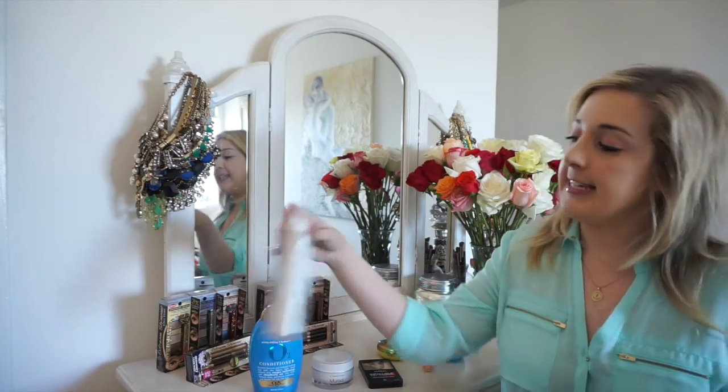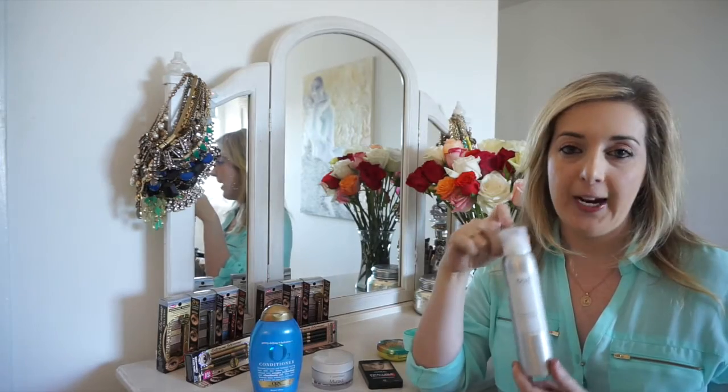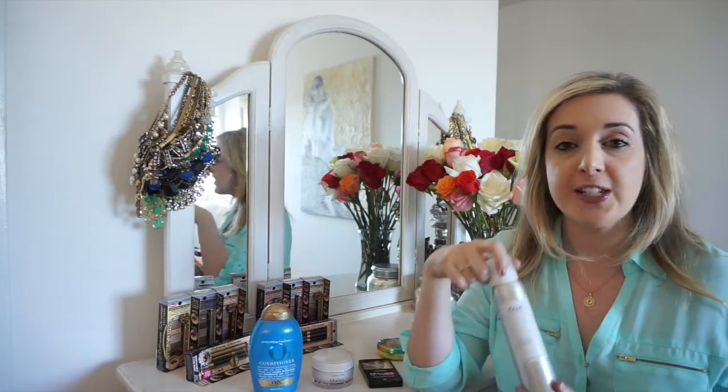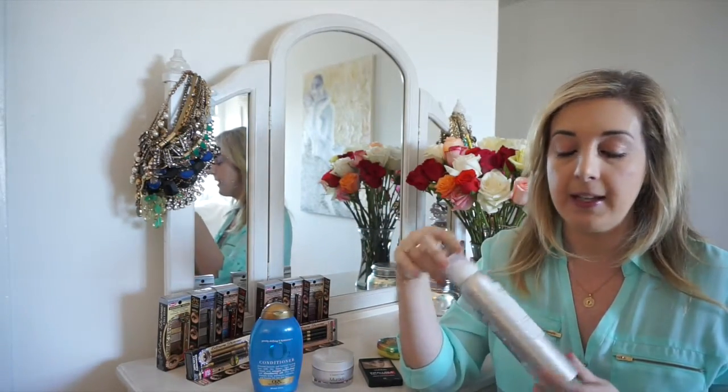So my first favorite is this dry shampoo. It's from Way and this is Jen Atkin's new hair line. If you guys don't know Jen Atkin, she is basically the official hairstylist to all the Kardashians and of course the Jenners as well, Kylie and Kendall. She just launched this product line — it's got shampoo, conditioner — and I personally have been loving the dry shampoo.